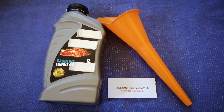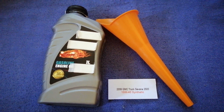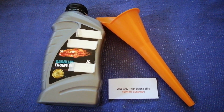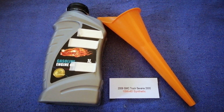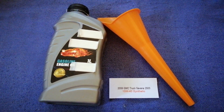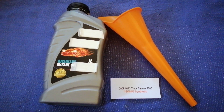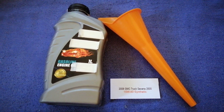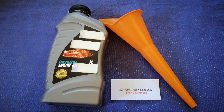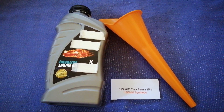You can change your oil as often as every three months, or you can ask your mechanic for the recommended oil type and frequency of changing your oil. So once again, the oil type for the 2008 GMC Savannah 2500 is 15W-40. If your 2008 GMC Savannah 2500 uses a different type of oil, make sure to leave a comment and let the rest of us know.